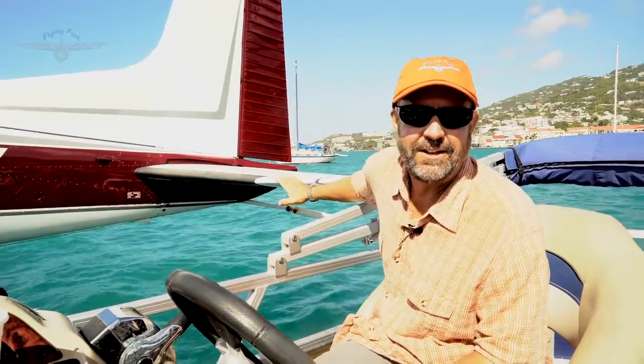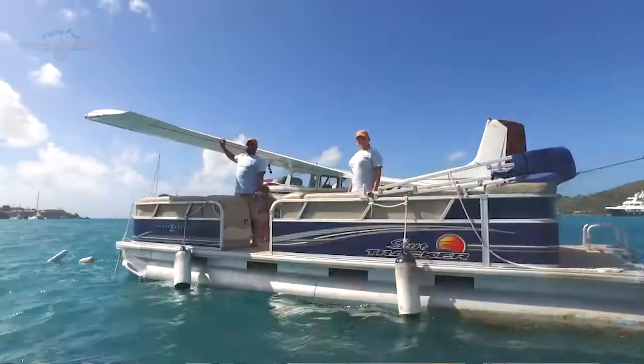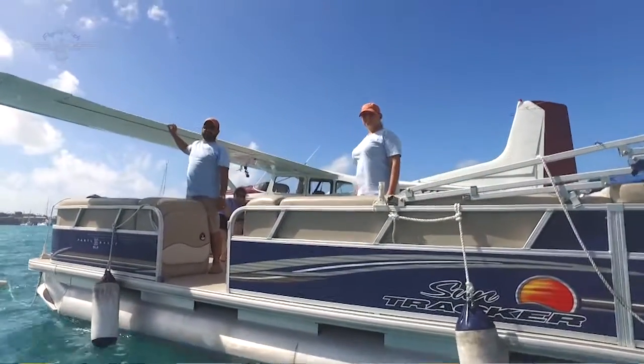I'm Captain Dave and I drive the boat, so I pick you up at the waterfront and bring you out here, so not only do you get an airplane ride, but you get a boat ride with this tour.